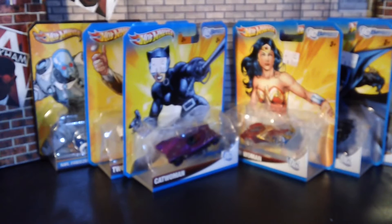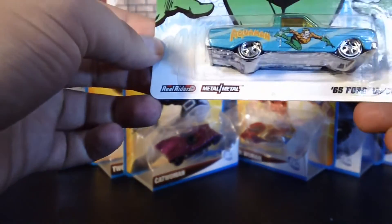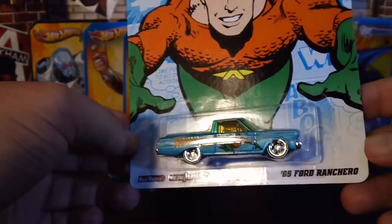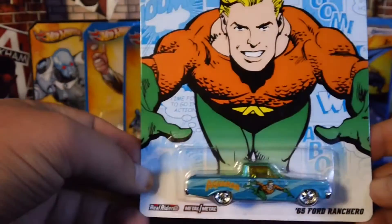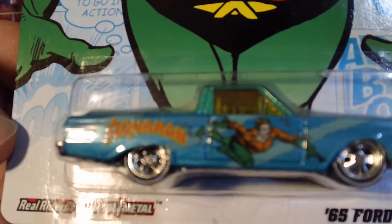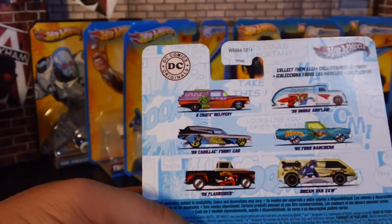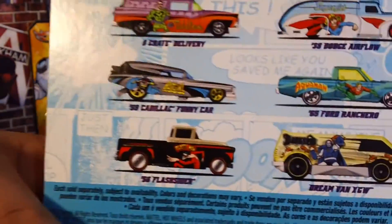Now these we actually saw at Target — these are DC Comics Originals Hot Wheels. This is Hot Wheels Aquaman, 1965 Ford Ranchero. Look at that detail — pretty cool. And this is what they have on the back.